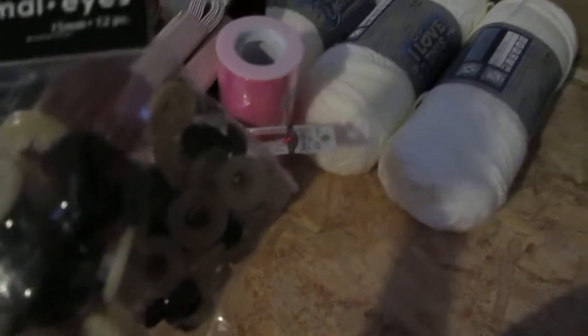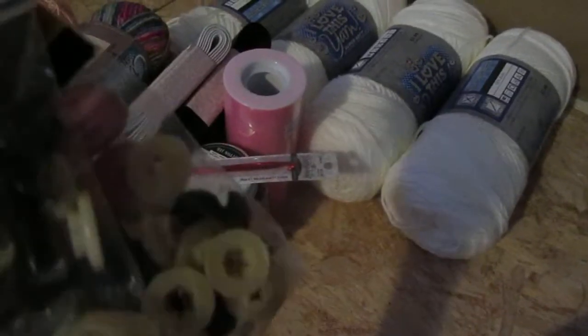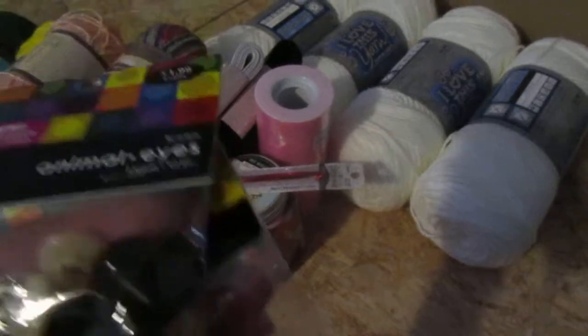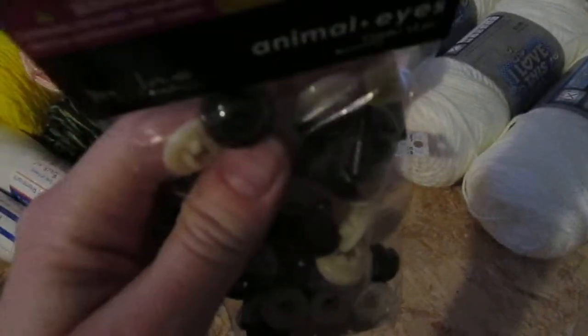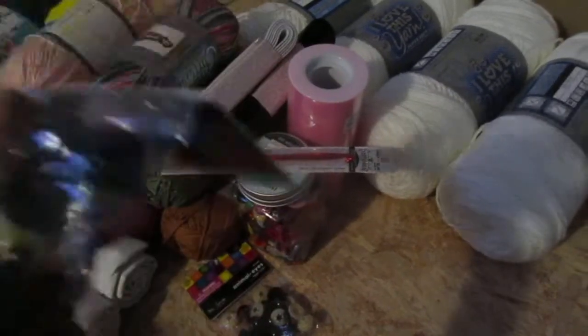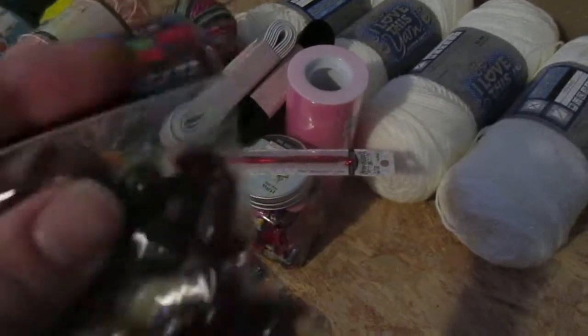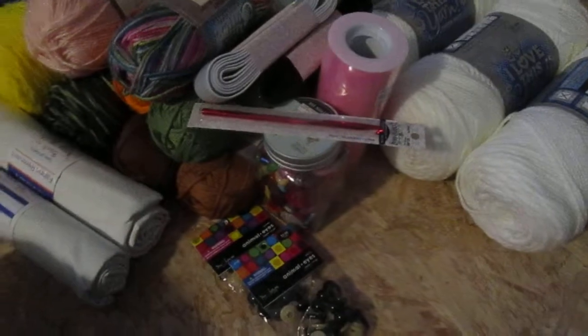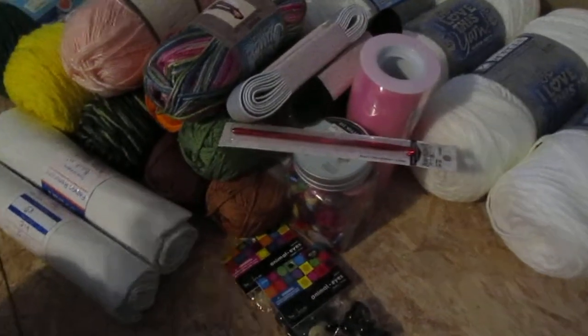I needed eyes, and I didn't end up finding the ones I went for, but I did pick up some others because I do have some projects. This one is 15mm brown eyes, and then this one — these are little 12mm, and these are just the plain black ones. But I wanted some tiny ones, and they didn't have anything that small, so I might have to look online.